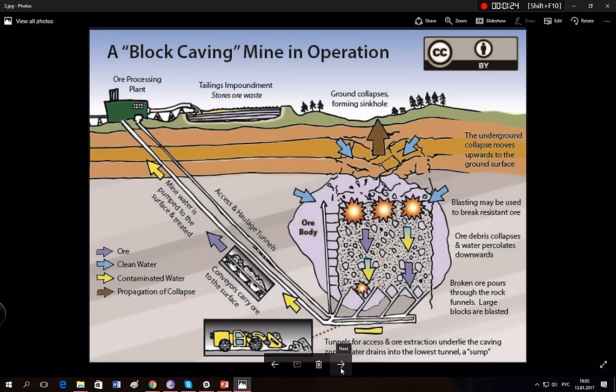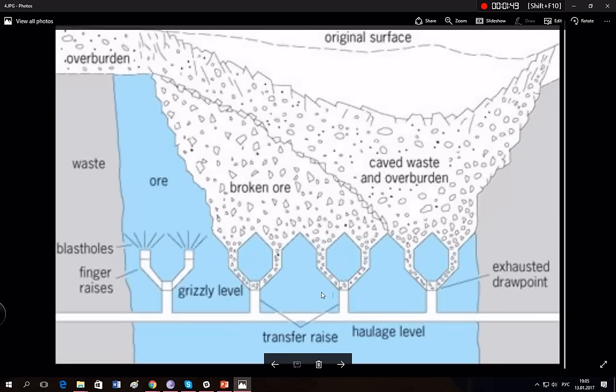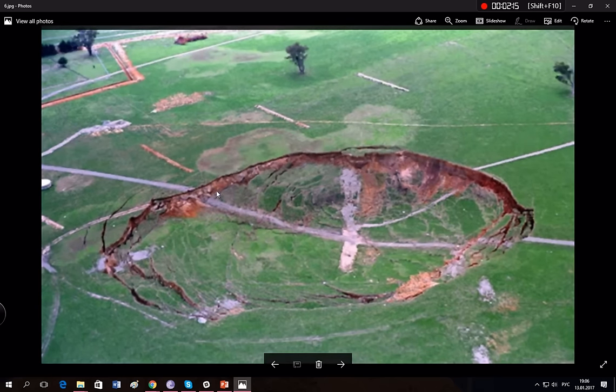In modern times we use block caving mining, and it could have been used in ancient times too. This video is about to prove that ancient people used that mining method as well. This is how it looks inside the block caving mining process, and that's how it's done — it's a straightforward technological process and, as I said, it's cheaper.